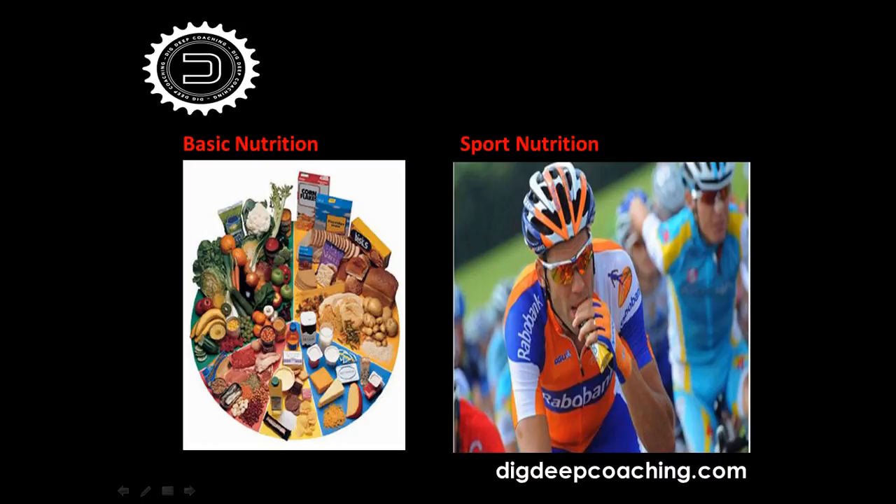Rob obviously has a lot of experience working with elite and professional athletes, as well as athletes of all standards. A lot of what we're going to talk about this evening is applicable to everyday athletes — tips from the top riders in the world and how we can apply them. Rob is an acclaimed cyclist himself — the Dutch marathon mountain bike champion — so he certainly knows what he's talking about.